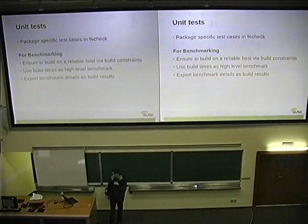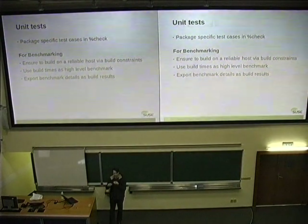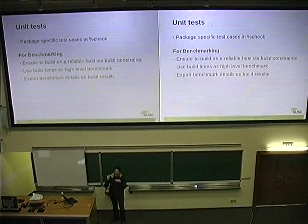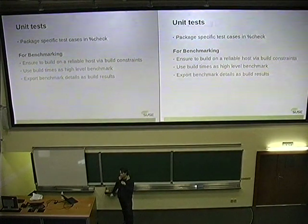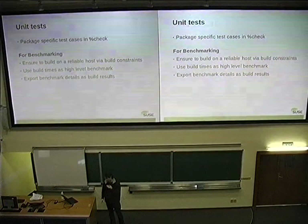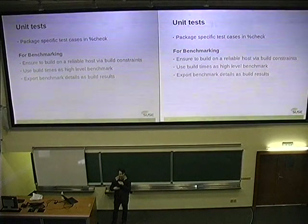What you can also do nowadays, when you want benchmarks and you run a build with a %check section, is use the build service constraints. There are hardware constraints — you can say I need a system with 14 gigabytes of disk storage or at least four CPUs, otherwise my package may fail. This mechanism can also be used to force the build onto a certain host where we can be sure that build times and run times are comparable. That's what we do in some cases — just to use build times as a measurement for the runtime of the code.